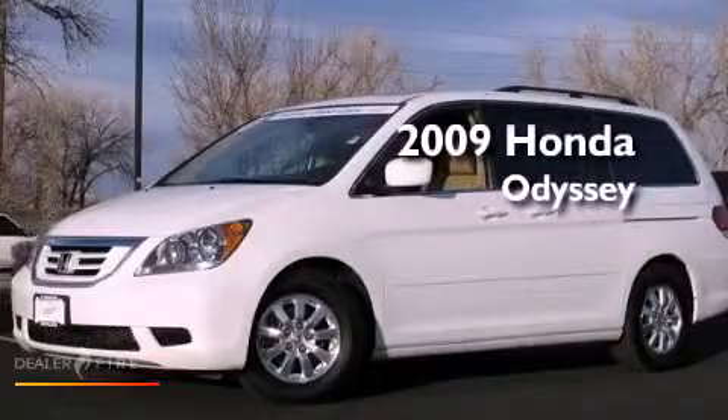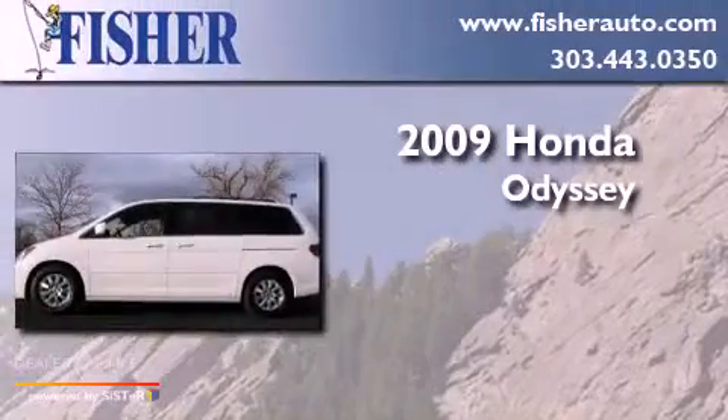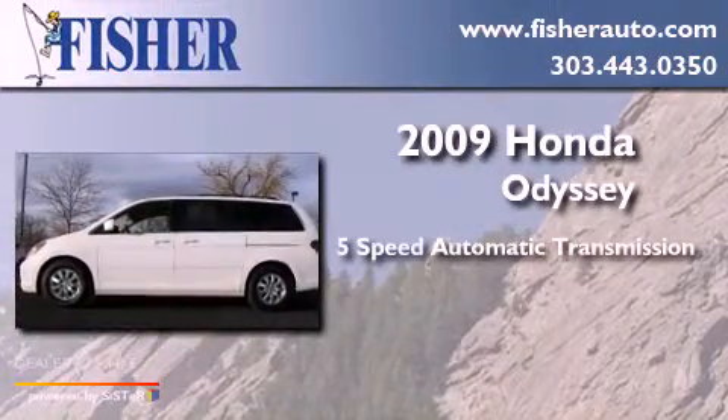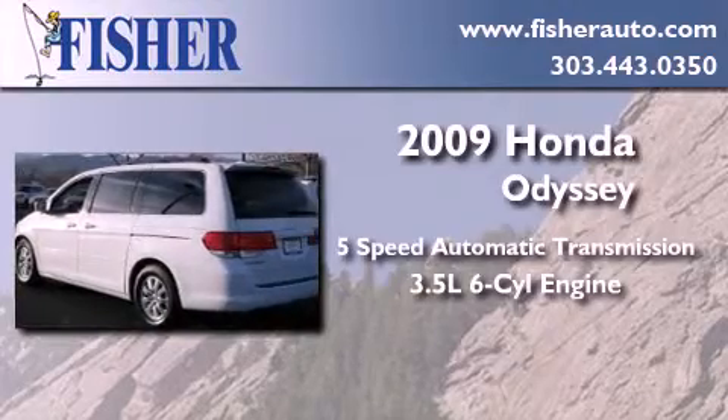This is a certified pre-owned 2009 Honda Odyssey. This minivan has a 5-speed automatic transmission and a 3.5-liter V6.